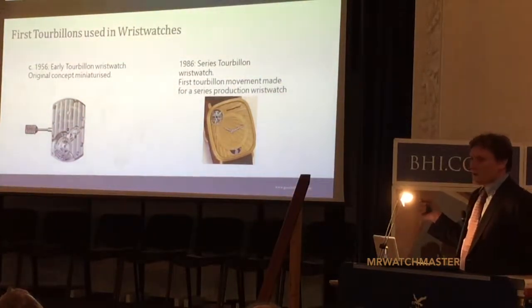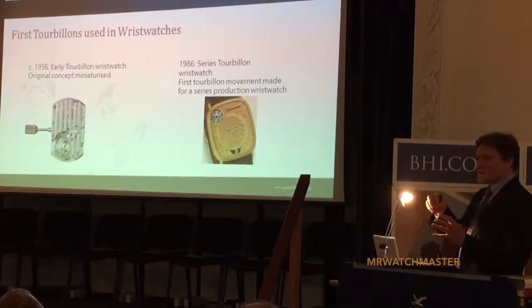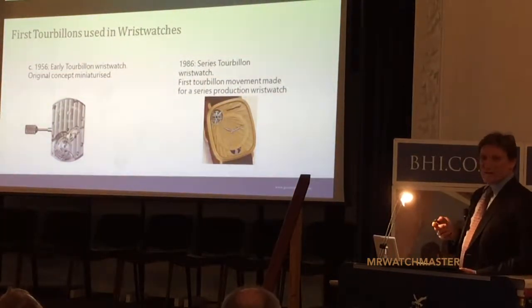The 18 karat gold case is actually the main plate of the movement, and so the jewels are set into the case back. The whole movement is built inside there and then the glass has to be fitted right at the end.